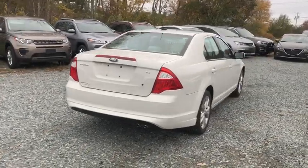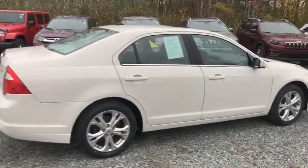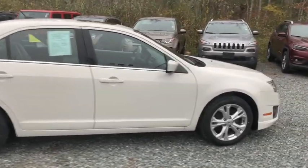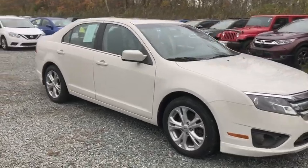Make a great choice today with the 2012 Ford Fusion. You can have both impressive power and great economy in a Fusion. This vehicle has less than 110,000 miles.